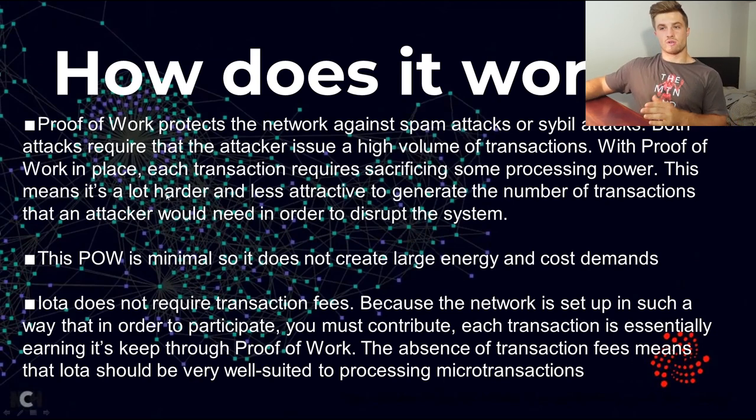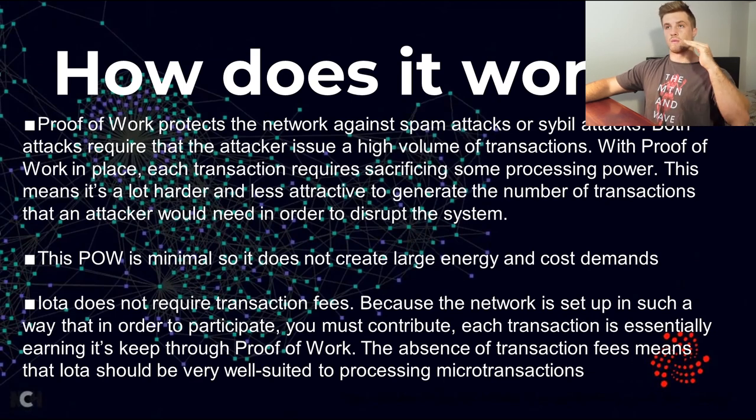With proof of work in place, each transaction requires some sacrificing of processing power — not that much, just a little bit — but this makes it a lot harder and less attractive to generate the number of transactions needed to disrupt the system. The proof of work is minimal, so it does not create large energy and cost demands like Bitcoin's proof of work does, where miners push it to the max due to financial incentives. With IOTA it is just the minimal amount needed to secure the network.